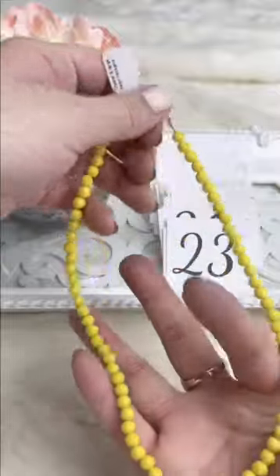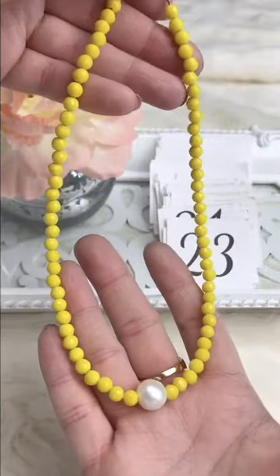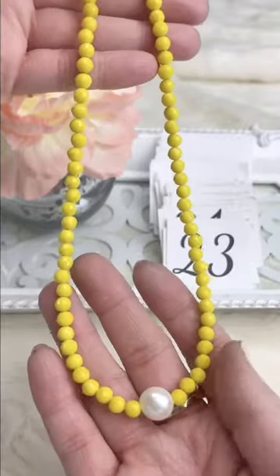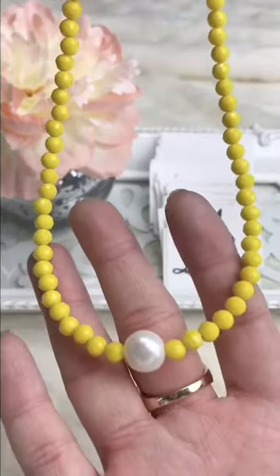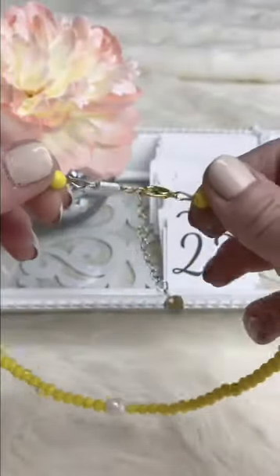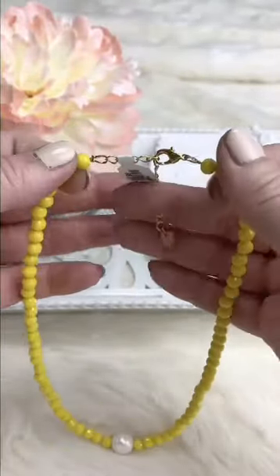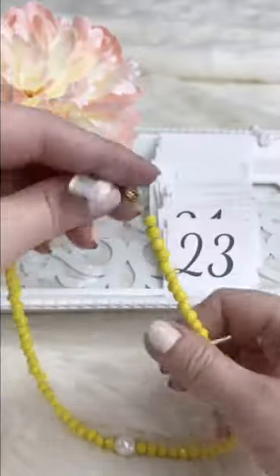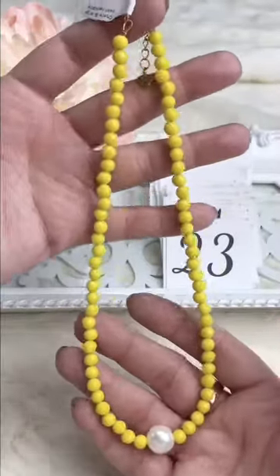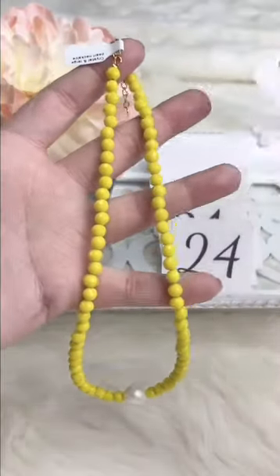We've got one beaded option you can do kit or finish — really nice bright summery colors, 6 millimeter faceted ultra-faceted rounds in crystal and then a real nice big chunky freshwater pearl on the bottom. It has a lobster claw and extension chain so you can adjust it with different tops. Retails for $20, Facebook Live $14.